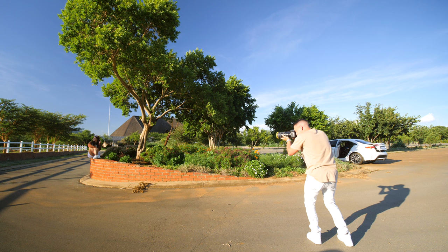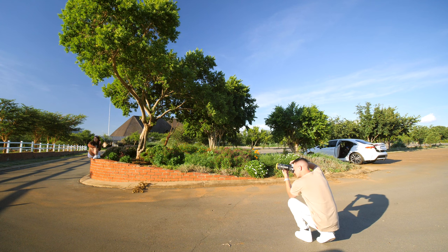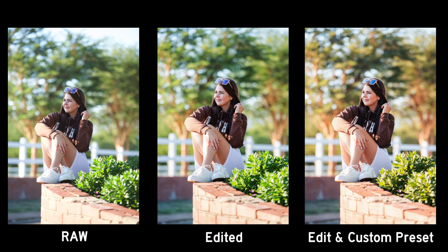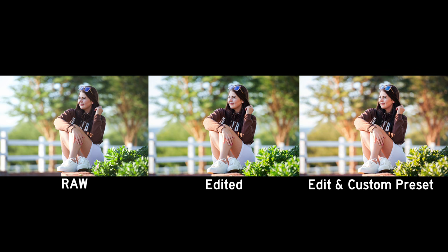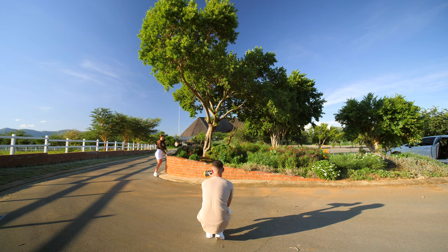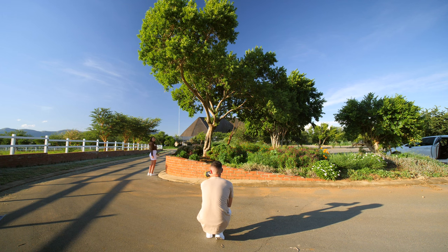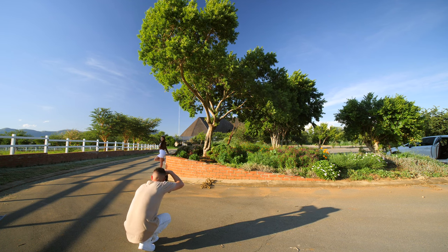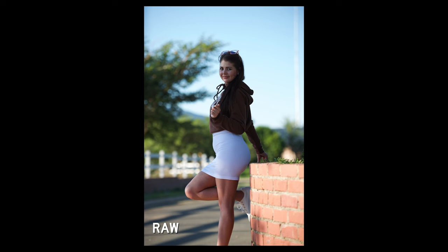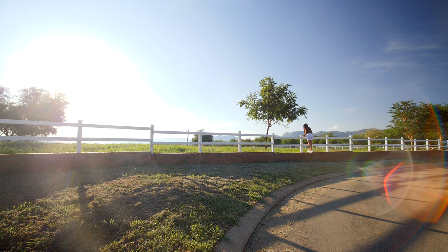Turn around for me. Put your bum against it and arch your back. You wouldn't believe it — but five months ago she popped a baby out of this body. There's too much sun in your face — can you go that way? There's a tree there. Perfect. Look at me.